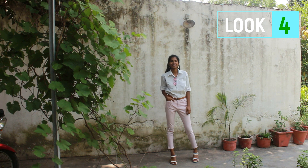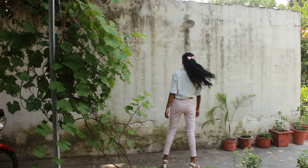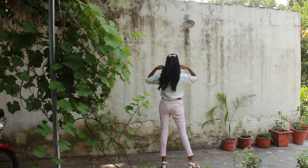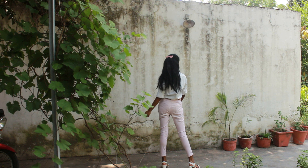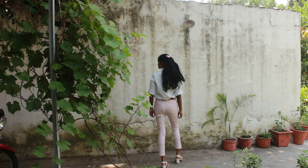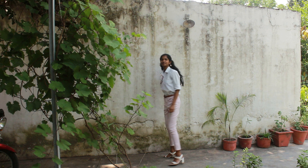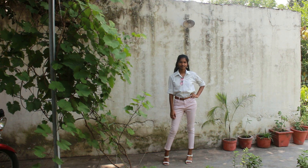For the fourth look, I paired the shirt with ankle jeans — this look is simple as well as stylish at the same time. To accessorize, I just went with a bow on my hair, a brown belt around my waist, white heels, and a pair of pink tinted glasses.